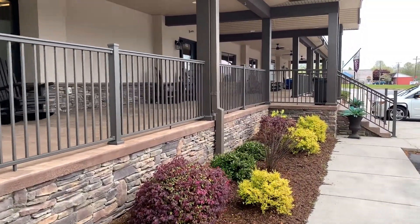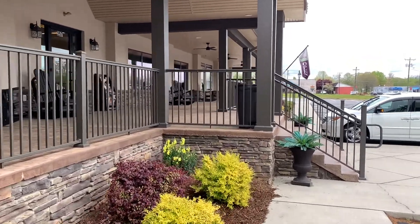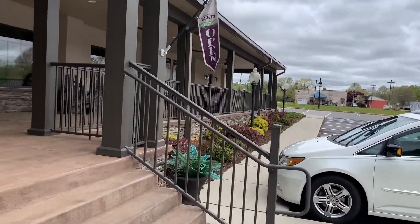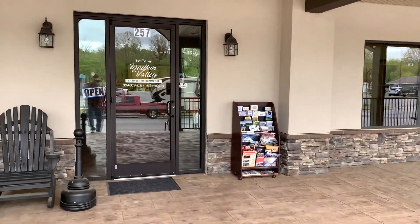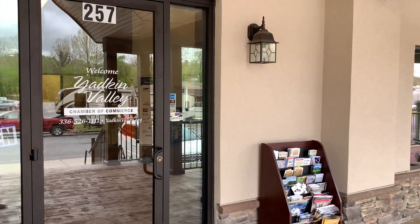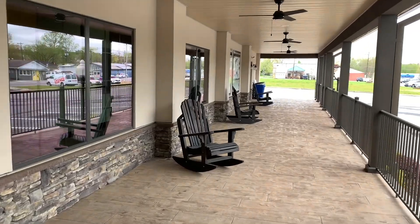Melody and I made our reservations online. When I first joined Harvest Host they didn't have the online reservation system, so I went online and put a request in and they emailed me right back. The Yakin Valley Chamber of Commerce operates this visitor center, and it is a very nice visitor center.